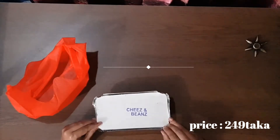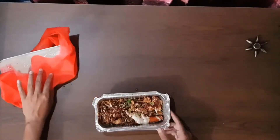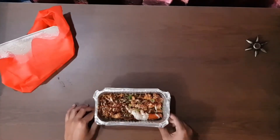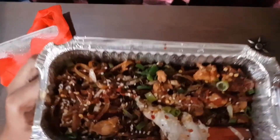It comes in a foil paper box so the chow mein is hot. There is no spoon with this packaging — I think they should give a one-time spoon with this box.